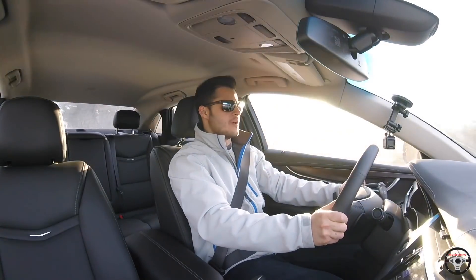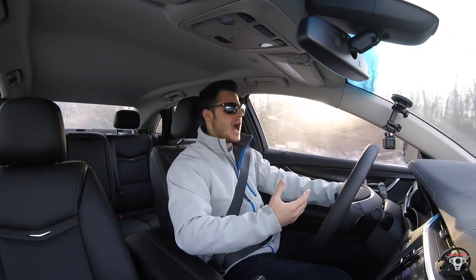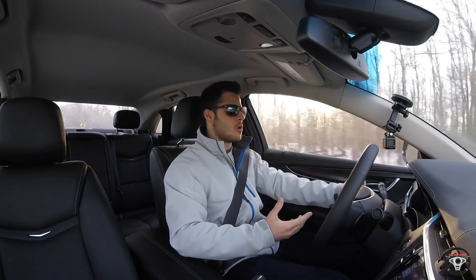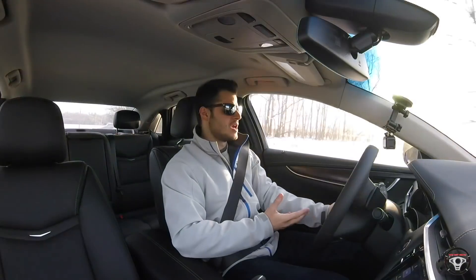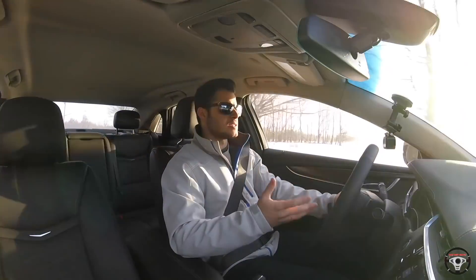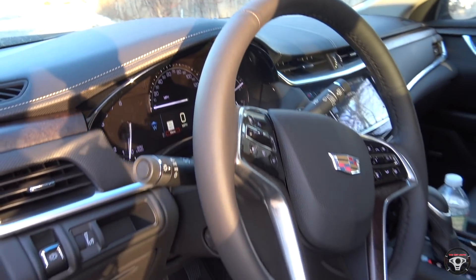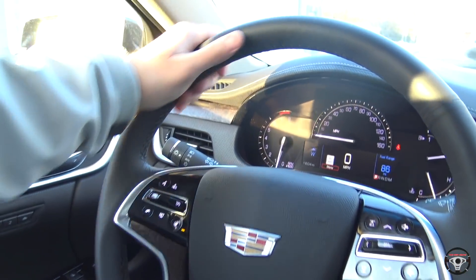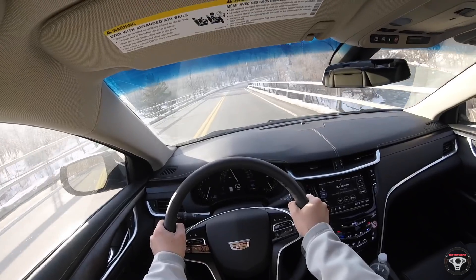You cannot floor it without getting wheel spin even if you're already moving — if you floor it you are just going to get a lot of wheel spin no matter what. It's completely unavoidable with this engine and front-wheel drive. You also get these paddle shifters right behind the steering wheel, but interestingly they're completely invisible to the driver, giving you the ability to shift gears yourself while preserving the luxury look.